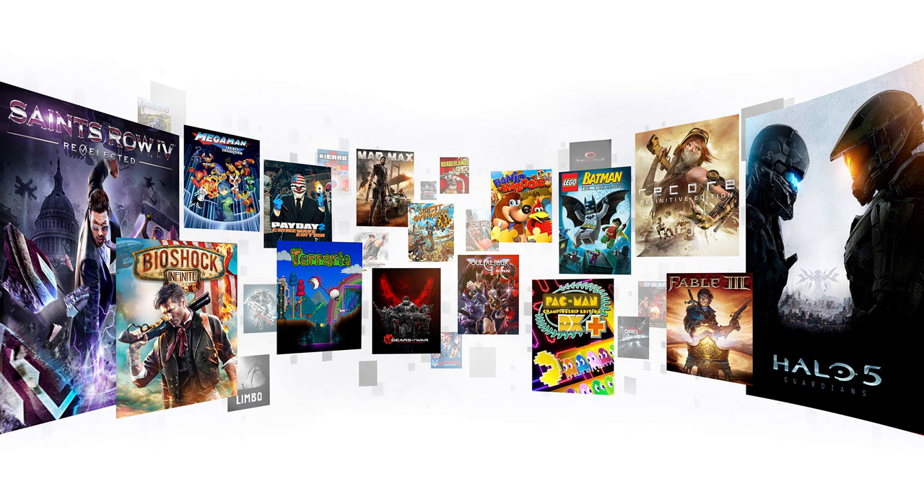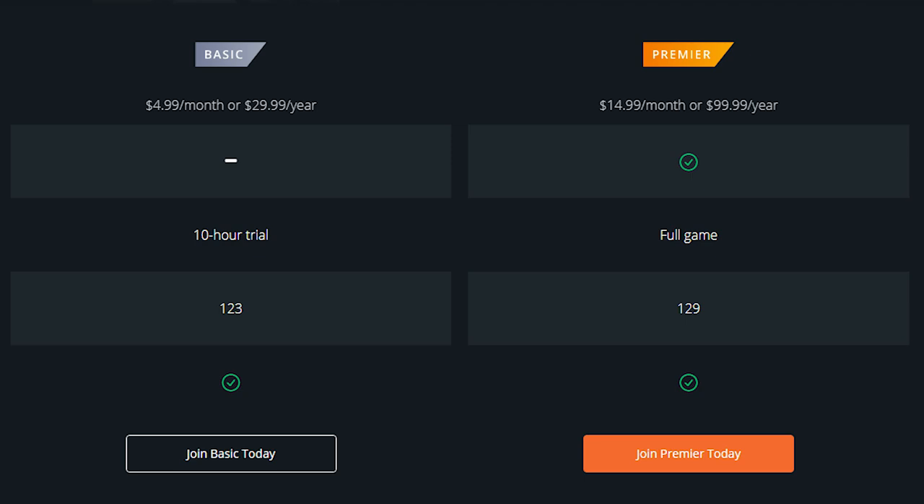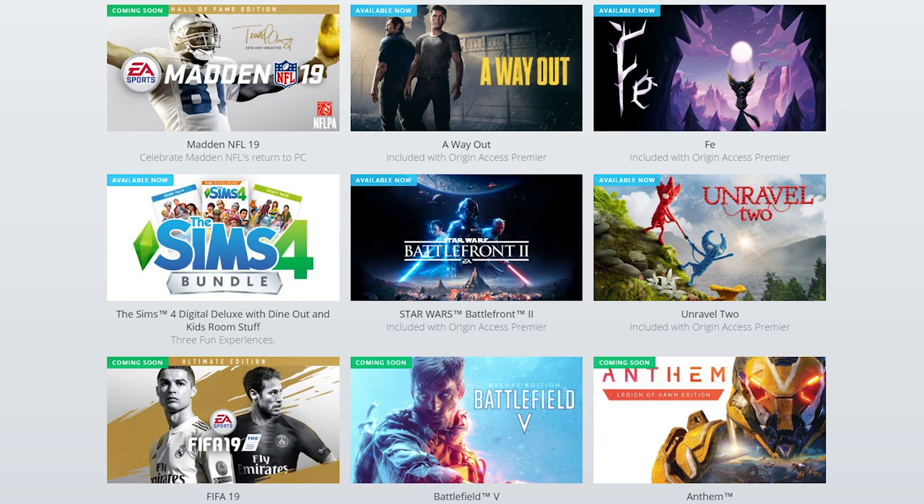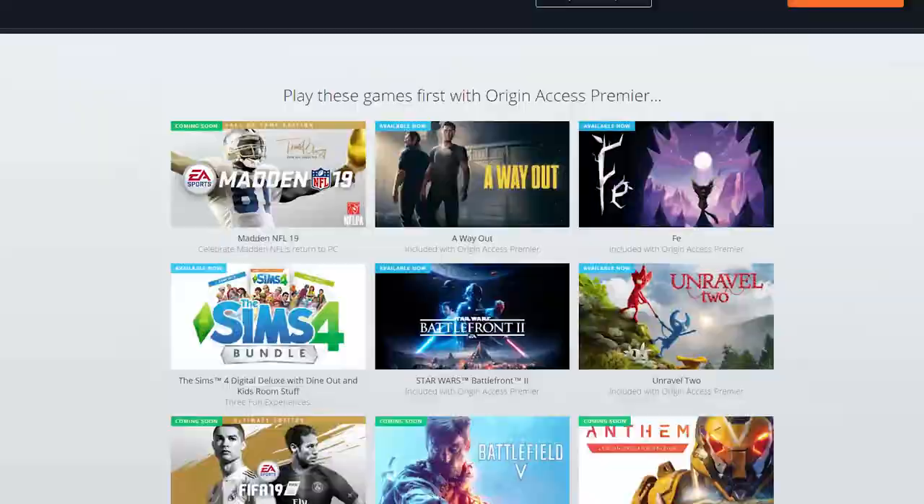Depending on how often you play EA games, it's certainly possible that Origin Access Premiere may give you a lot of value for your money. For those who regularly purchase EA Sports titles and are planning to play Battlefield 5 and Anthem, paying $100 a year instead of at least $60 per title might be well worth it, especially when you consider that with Premiere you get the special editions of new releases. Not to mention you also get access to games like the Dead Space series, the Titanfall series, all the Bioware games like Dragon Age and Mass Effect, and much more.